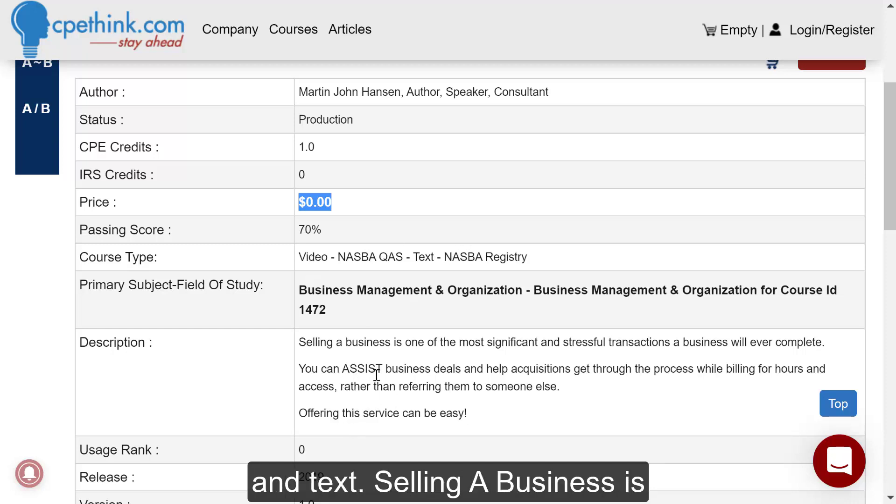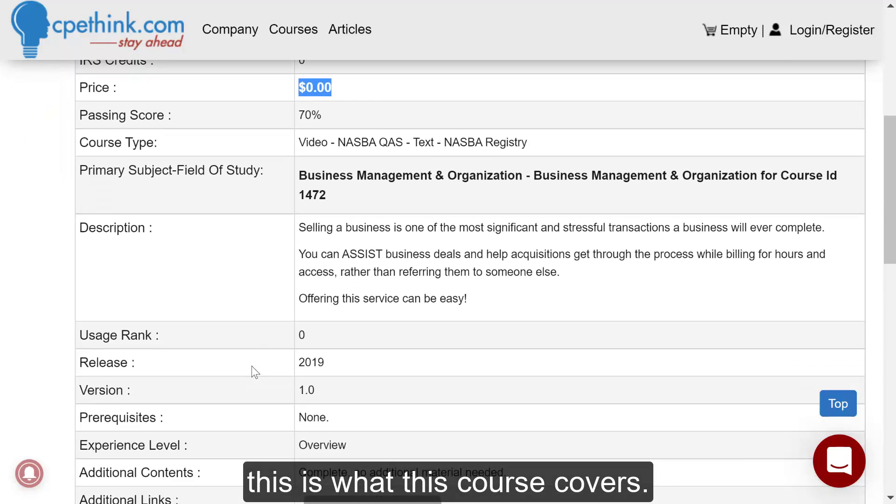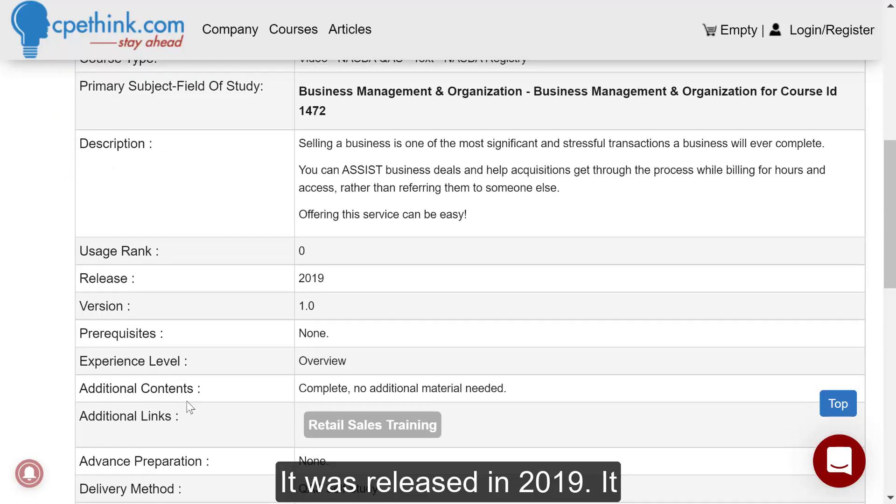Selling a business is one of the most significant and stressful transactions a business owner will ever complete. You can assist business deals and help acquisitions get through the process while billing hours and access, rather than referring them to someone else. Offering this service can be easy, and this is what this course covers.